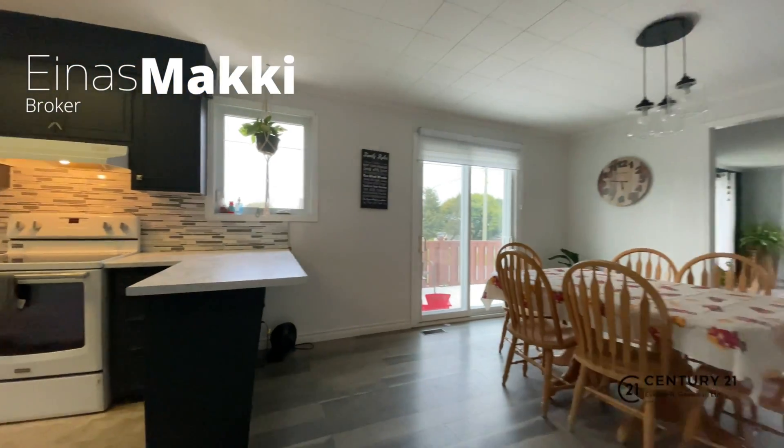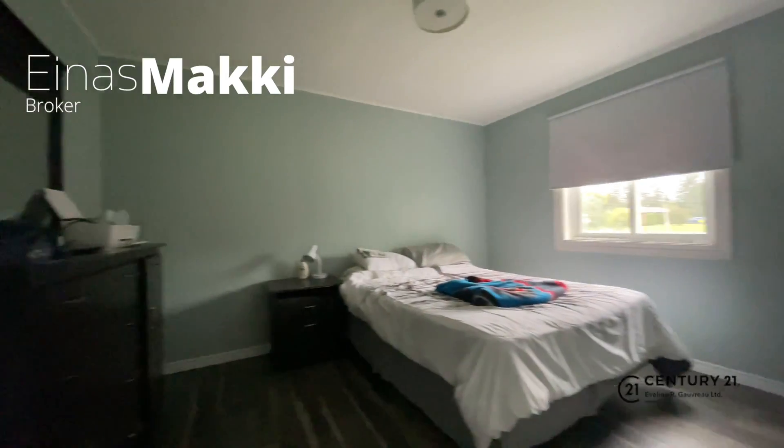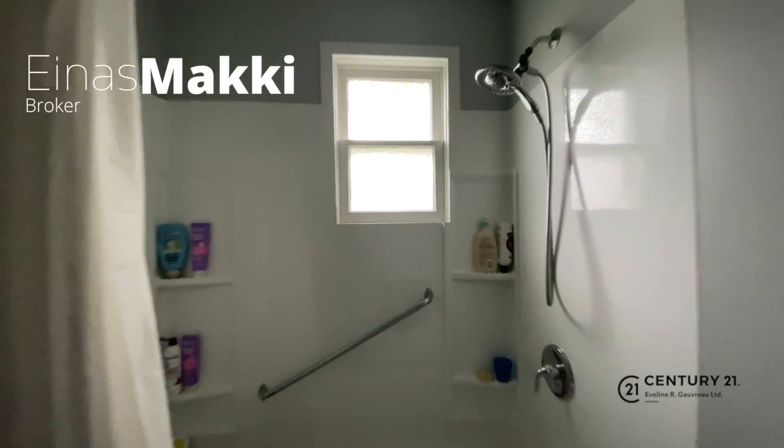Plus, this home has a metal roof — a very desirable feature that is rarely seen in this price range.